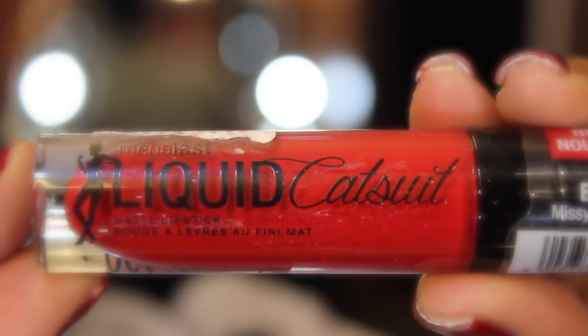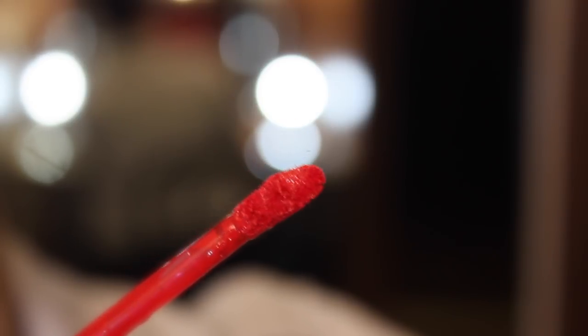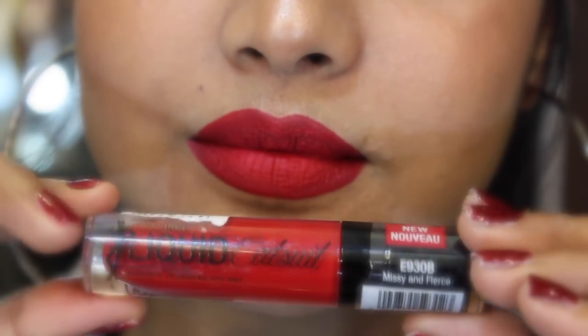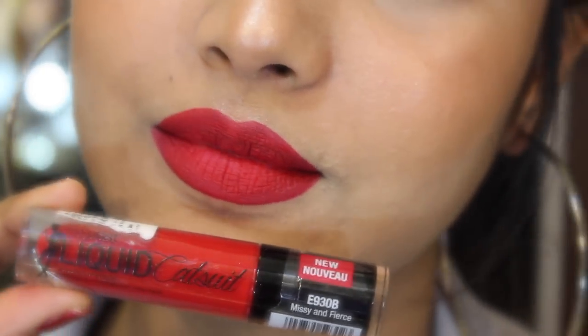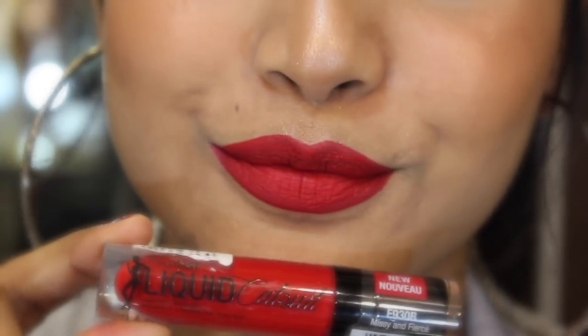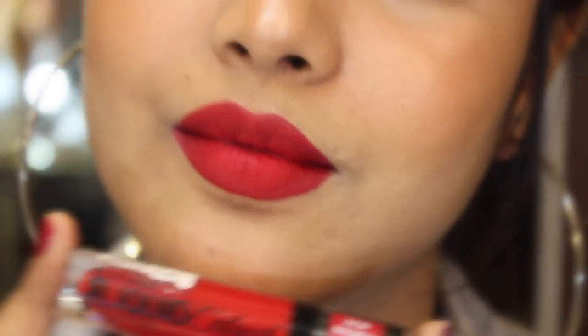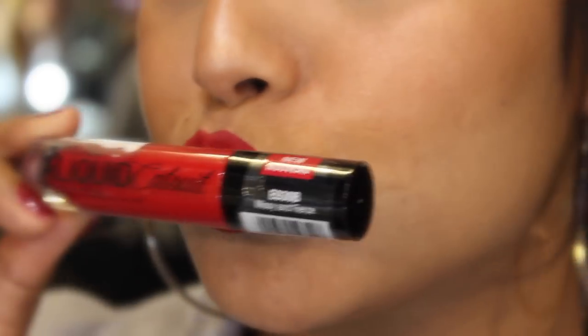My first lipstick is by Wet n Wild — this is called their Liquid Catsuit lipstick in the shade Missy and Fierce. This lipstick is super matte but not in an uncomfortable way; it's super comfortable to wear, super long lasting, and looks gorgeous on your lips. You really don't need any lip balm underneath. I really enjoy this color.